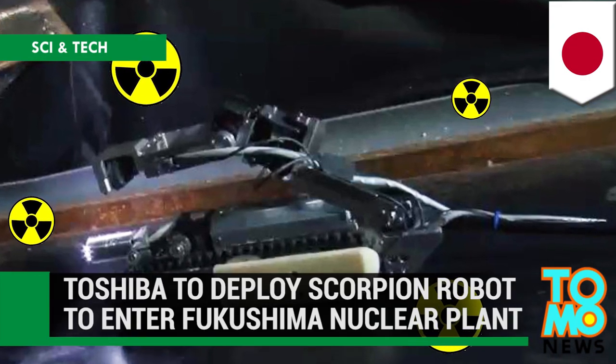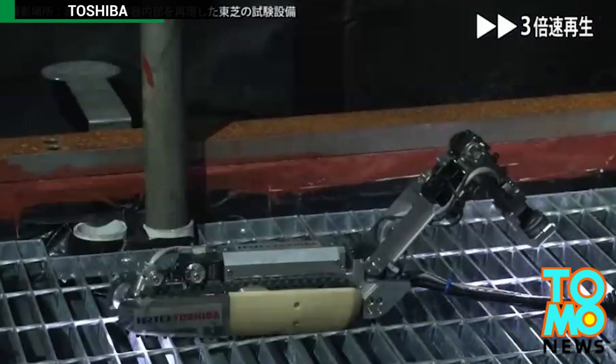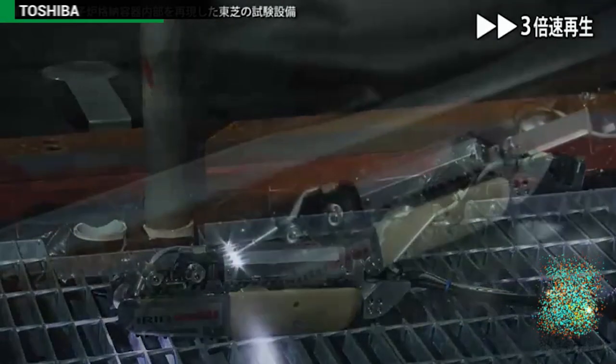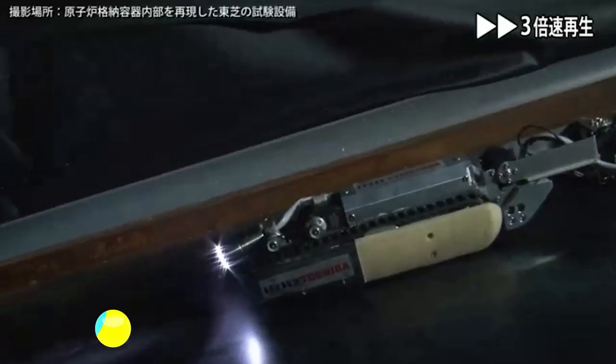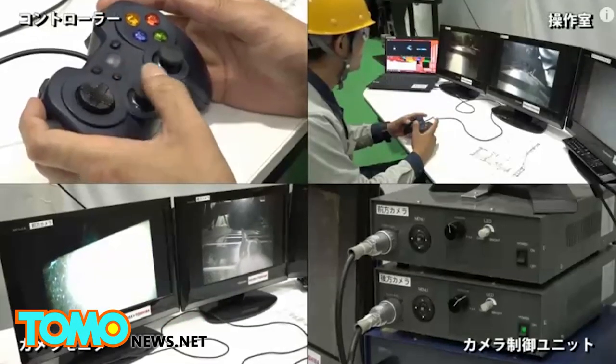Toshiba's scorpion-like robot will enter Fukushima Nuclear Power Plant. Toshiba and the International Research Institute for Nuclear Decommissioning have announced that they will use a robot to survey conditions inside the Fukushima Daiichi Nuclear Power Plant.